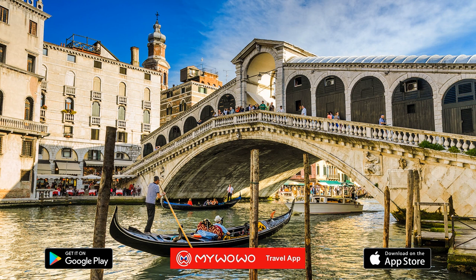Founded nearly 1700 years ago — or at least, that's what the legend says. And with this, we have finished our tour of the Rialto Bridge.